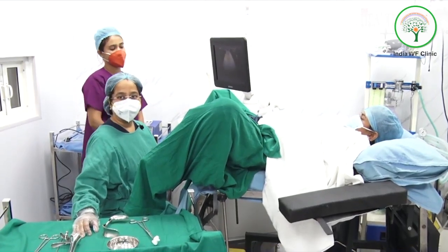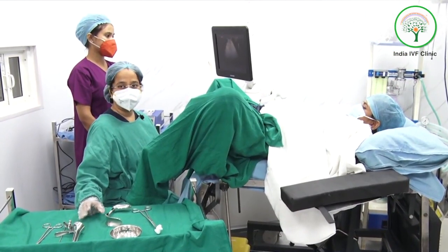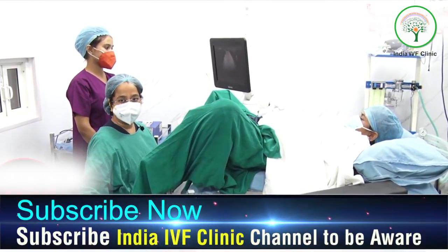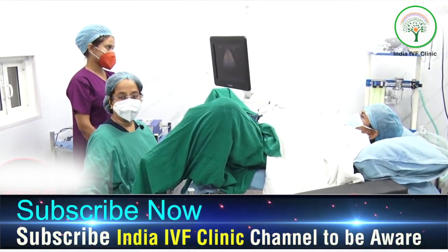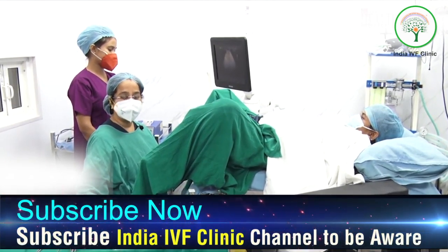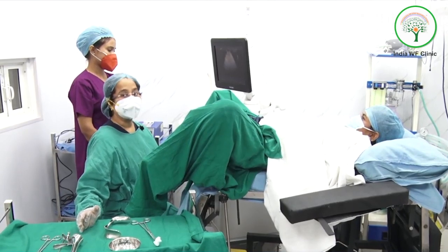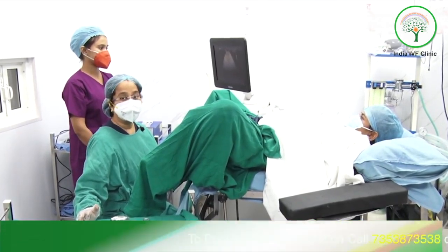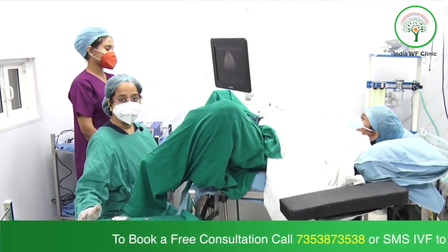Today we are going to show you the process of embryo transfer — this is the final stage for a patient. The patient has yearned for this day because you have taken so many injections, the ovarian stimulation was there, and you were anxious whether the embryos would be made or not, whether fertilization would happen or not. Today is the day you are planning for embryo transfer, keeping all your fingers crossed that after 15 days you will have a positive pregnancy test. So let's see what happens in an embryo transfer.